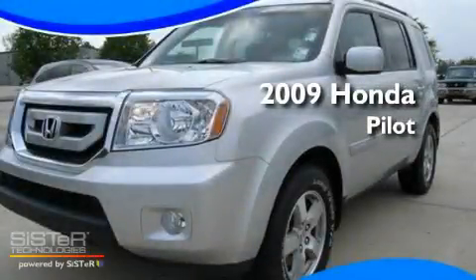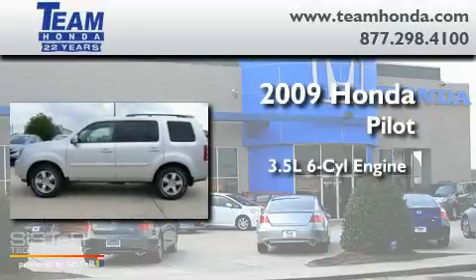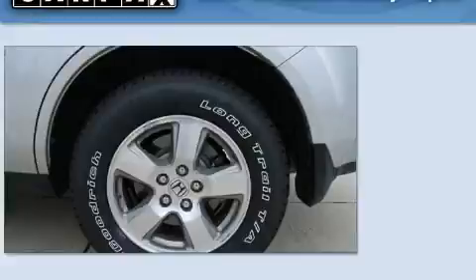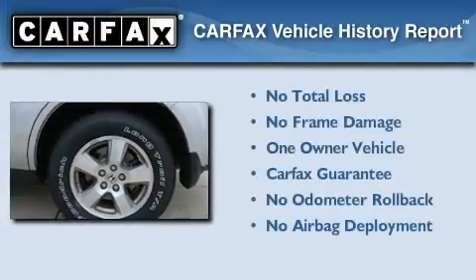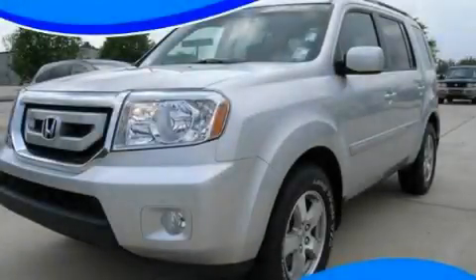This is a 2009 Honda Pilot. It has a 3.5 liter 6-cylinder engine and a 5-speed automatic transmission. This Honda has had only one owner and it qualifies for the Carfax buyback guarantee. Call or visit us right now and arrange your test drive today.